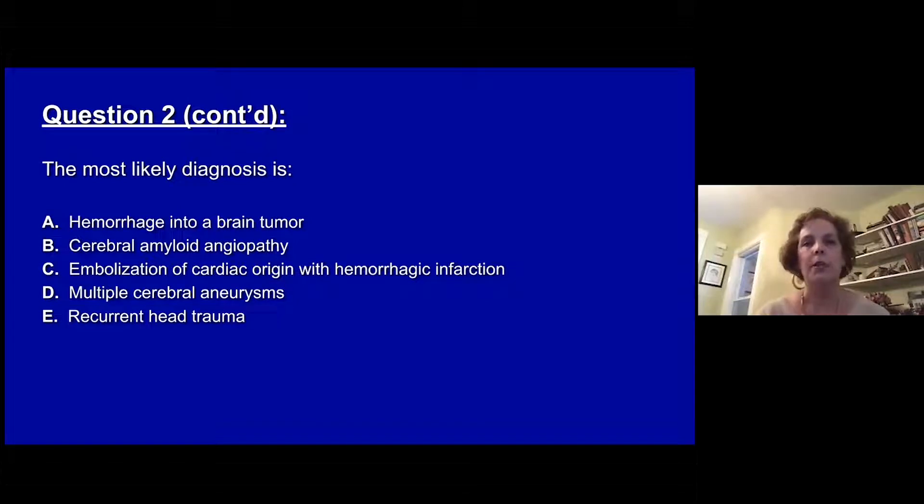The most likely diagnosis is: A, hemorrhage into a brain tumor. B, cerebral amyloid angiopathy. C, embolization of cardiac origin with hemorrhagic infarction. D, multiple cerebral aneurysms. Or E, recurrent head trauma.